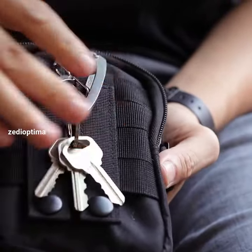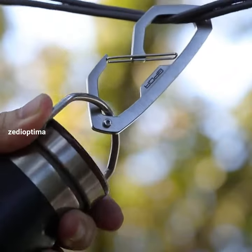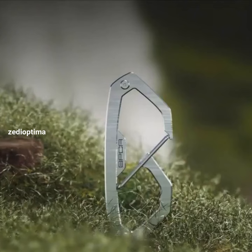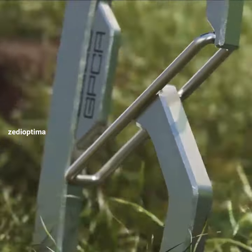I like the GPCA Carabiner because it keeps your basic EDC tools in a handy package that you can clip to your gear bag or belt loop. Want to tighten a screw or remove nails from wood? You're taken care of with the GPCA. Want to bust open a few bottles of beer? The GPCA is your friend.